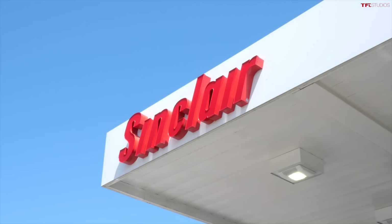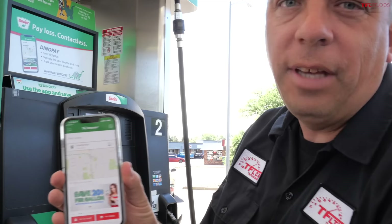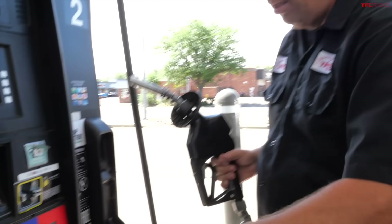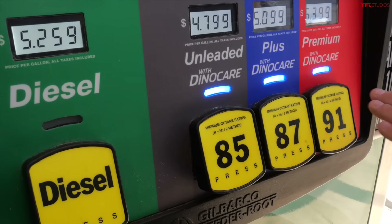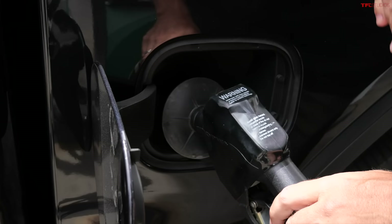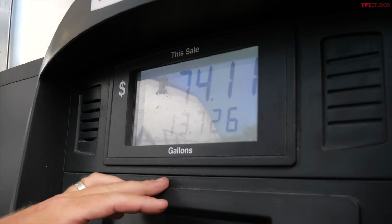Fuel is expensive, and this video wouldn't be possible without Sinclair. Using the Dino Pay app, you can get at least 10 cents per gallon savings, and Dino Care works on every grade of fuel, not just premium. Check the link in the description for savings and to get your engine running more efficiently.